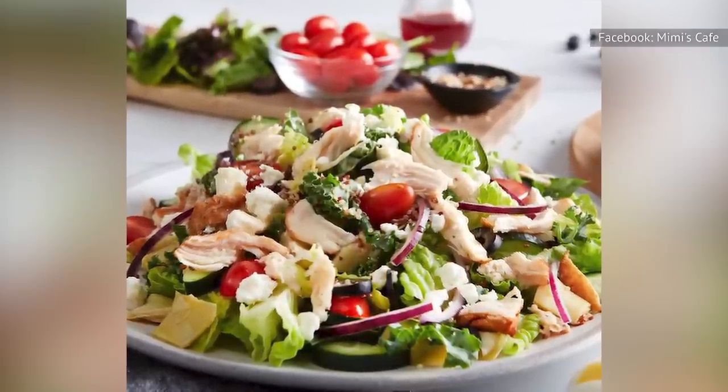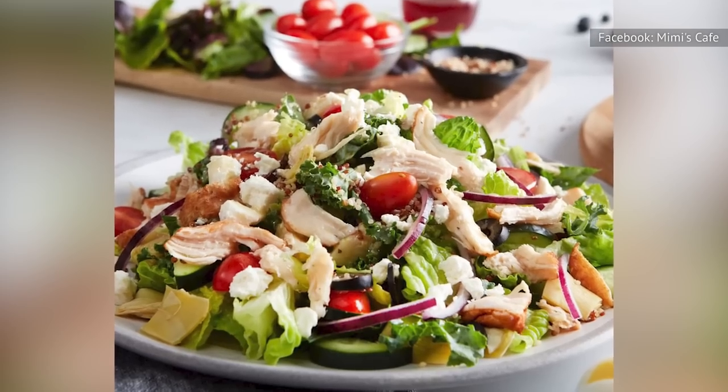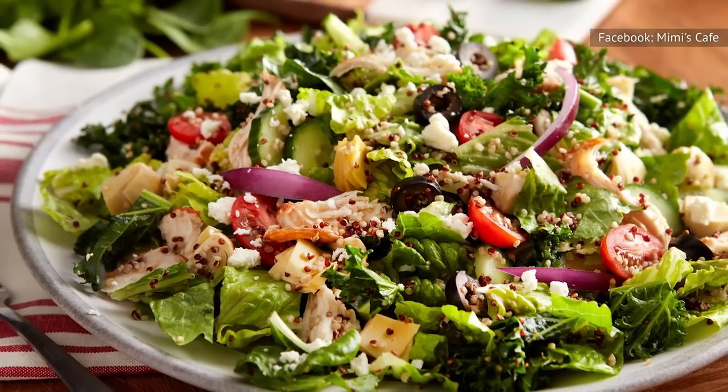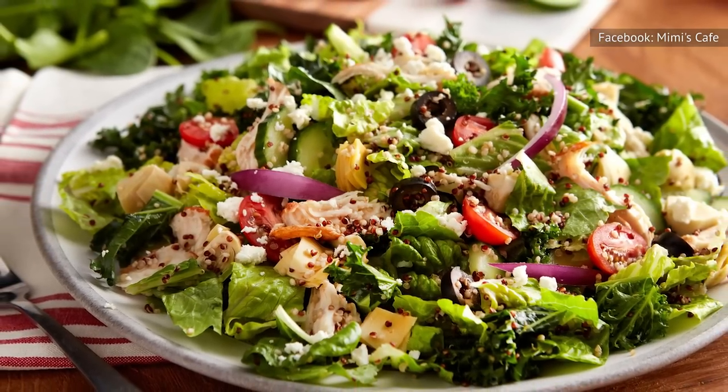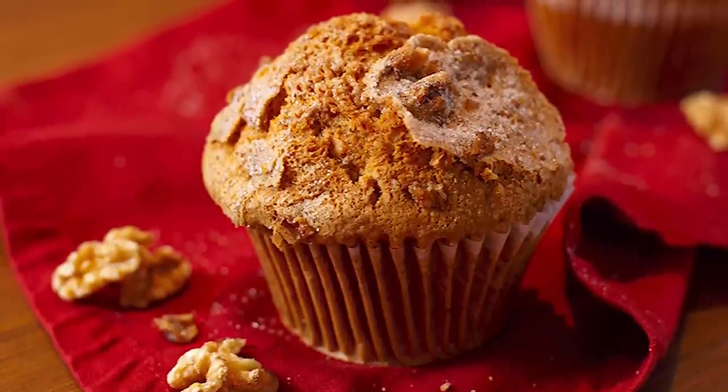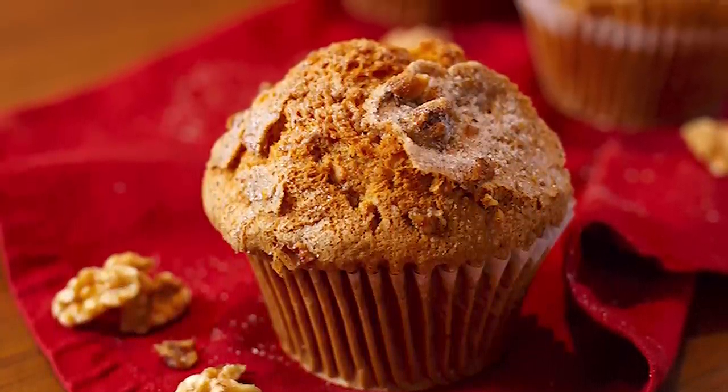At 570 calories and a super-trimmed 13 grams of fat, Mimi's works wonders with a salad that gives fresh vibes without maxing out your nutritional budget in a single meal. There's even room for a serving of the chain's well-known muffins or a slice of cornbread on the side.